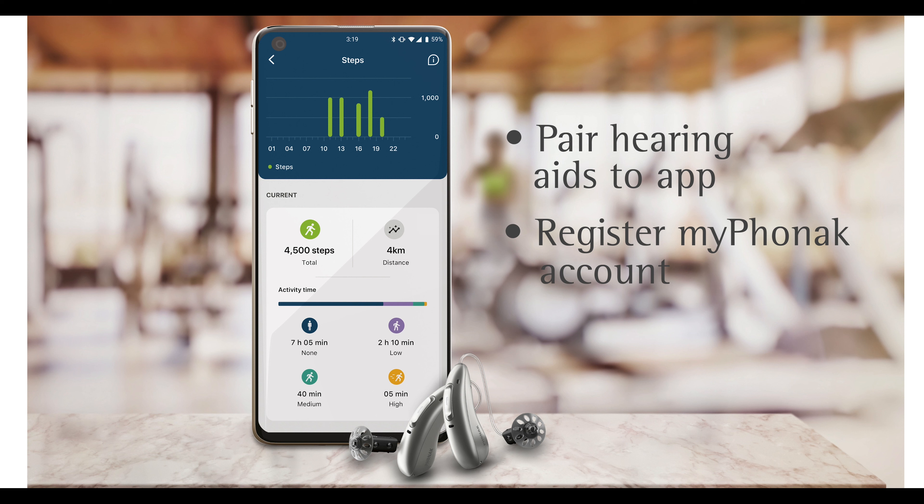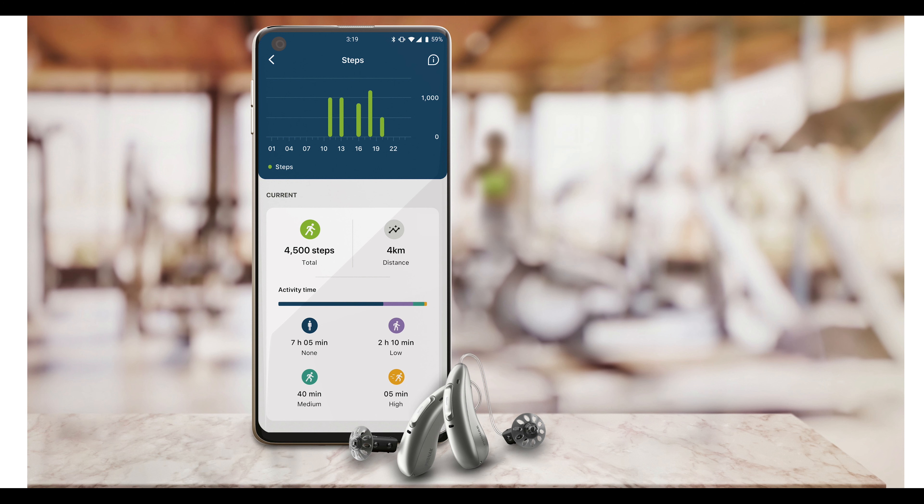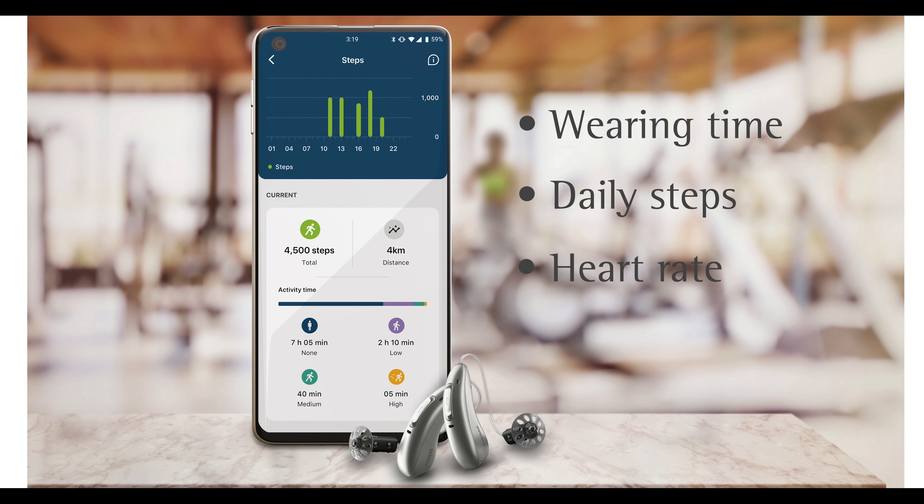Once this is done, let them explore the new health section of the app. Over time, they will accumulate information on wearing time, daily steps, and heart rate. All are designed to provide insights which can lead to lifestyle changes.